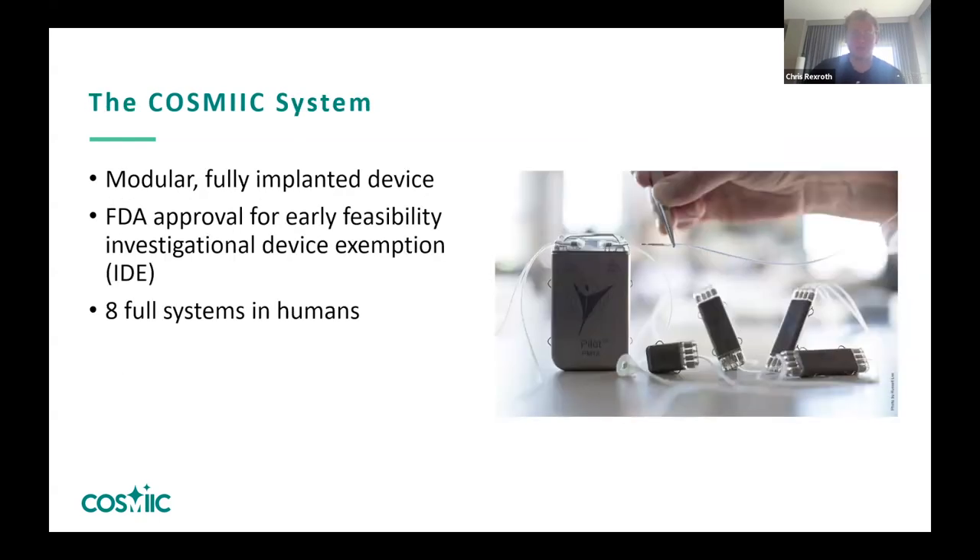Our system is a fully implantable device. When somebody has this implanted, it is very hard to tell — besides when you have to charge the implanted battery, there's nothing being worn by the person. As you can see in the photo, there are different components wired together through a physical network in the body. This device has an FDA approval in the United States to be an investigational device — an IDE — and we are allowed to be in humans with our device.